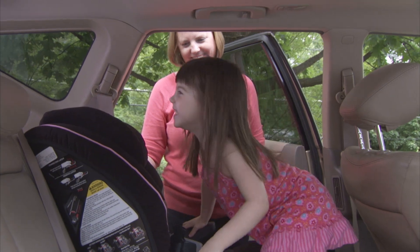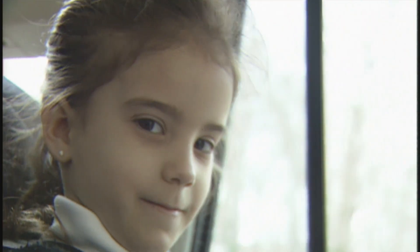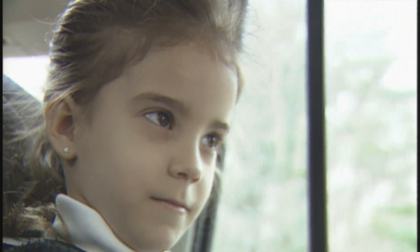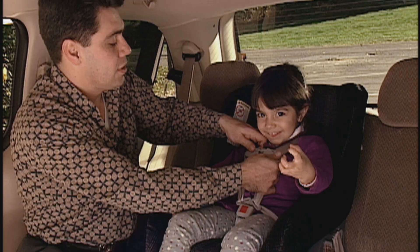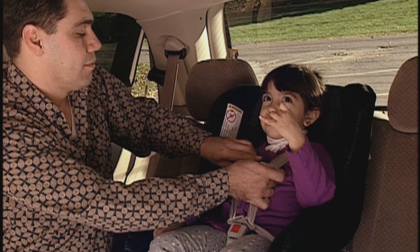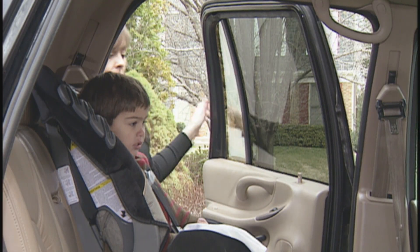Forward-facing seats, when used properly, provide excellent protection for older children who have exceeded the height and weight limit of their rear-facing seats. In a crash, an unrestrained child would slam into the vehicle interior. Just like rear-facing seats, use a forward-facing one in the back seat — the safest place for all children.